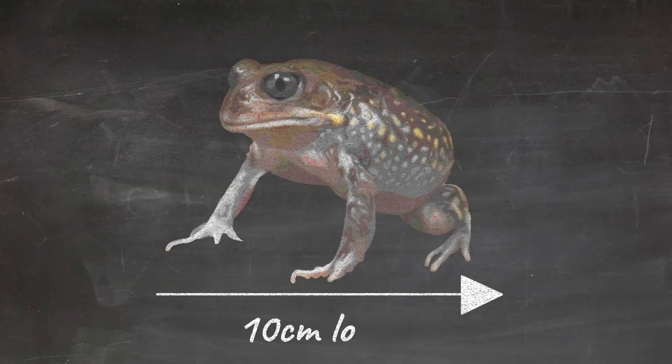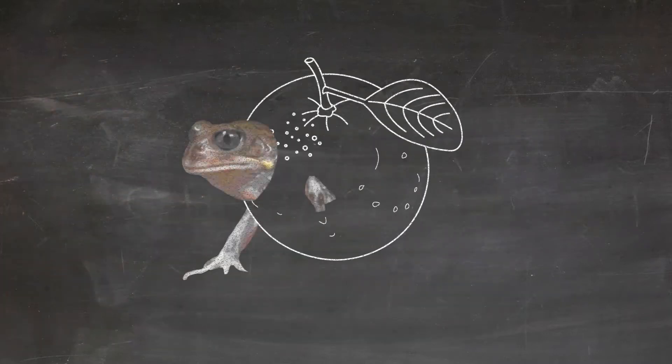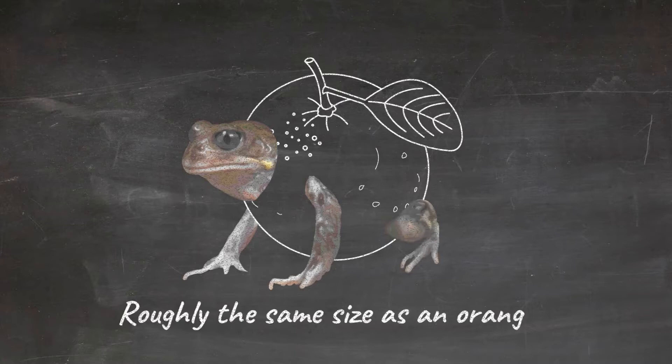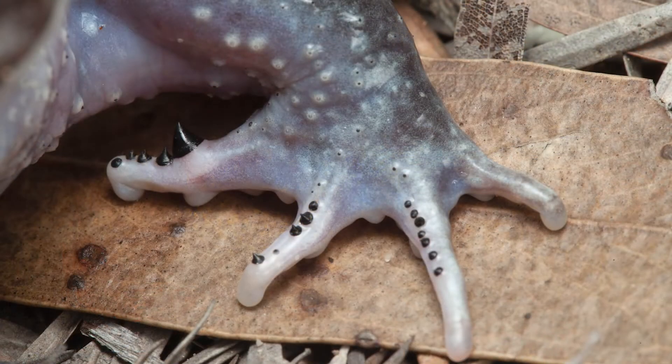Giant burrowing frogs are very big for Australian frogs, up to 10cm long, which is about the same size as an orange. Like many burrowing frogs they are round-bodied and stocky with huge eyes. During the breeding season males may also have conspicuous black spikes on their hands called nuptial spines.